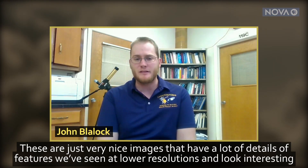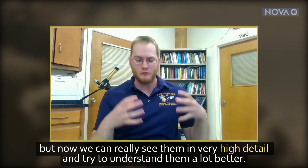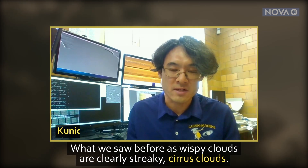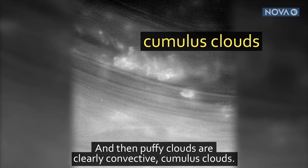These are just very nice images that have a lot of details of features that we've seen at lower resolutions and look interesting. But now we can really see them in very high detail and try and understand them a lot better. What we saw before as wispy clouds are clearly cirrus, streaky cirrus clouds. And then puffy clouds are clearly convective cumulus clouds.